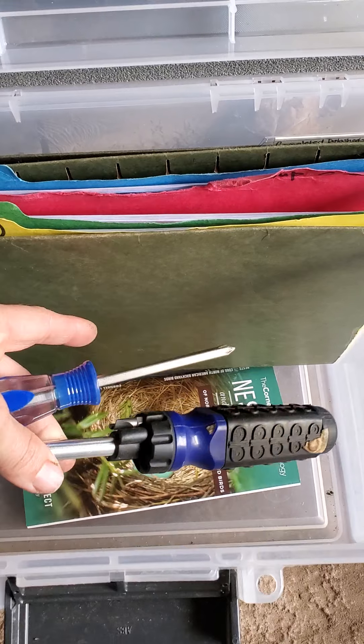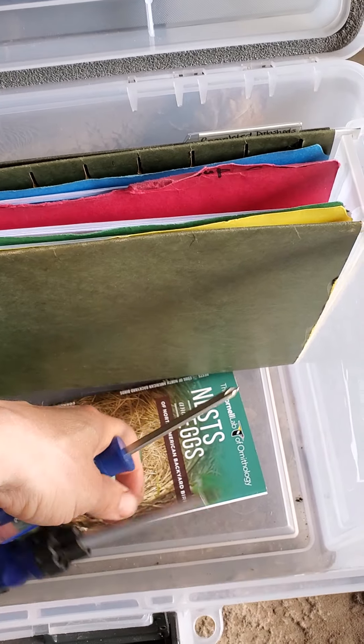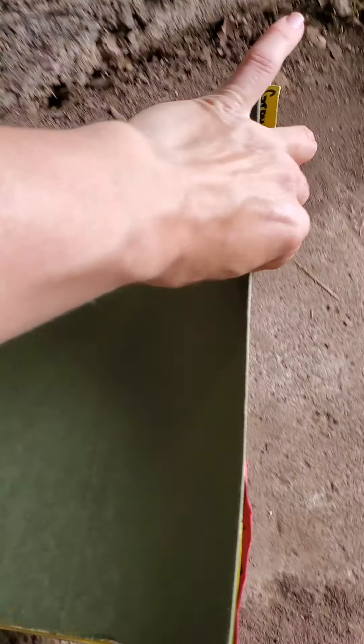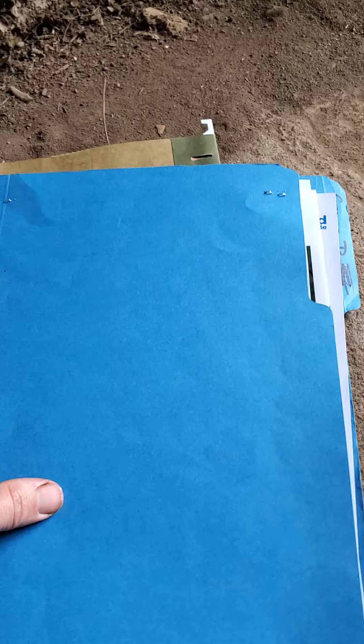Some boxes require a screwdriver with a Phillips head, so I have some screwdrivers in here. You will also find this folder of folders. Each of the groups has a folder: Group A, Group B, Group C, and Group D.